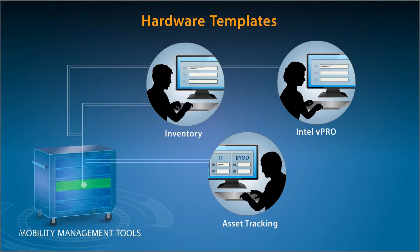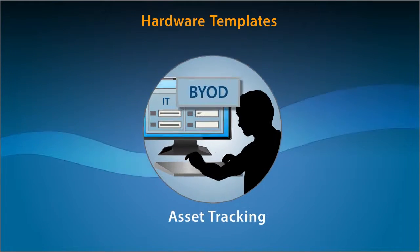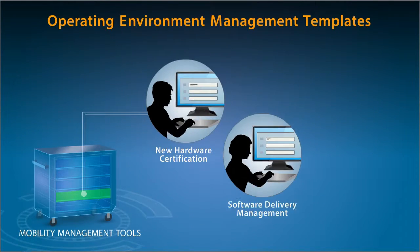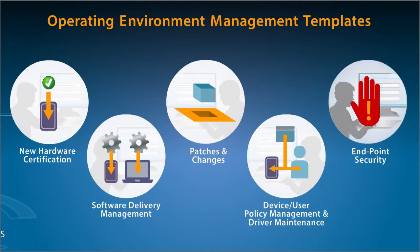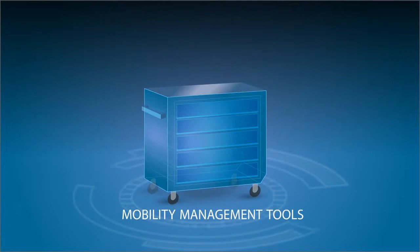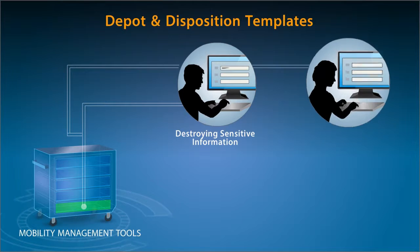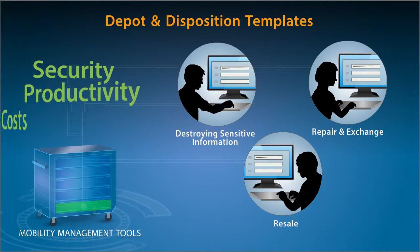Hardware management is especially challenging when much of the hardware doesn't even belong to IT. The operating environment will undergo constant change. Your strategy needs to encompass depot and disposition, which has implications for security, productivity, and costs.